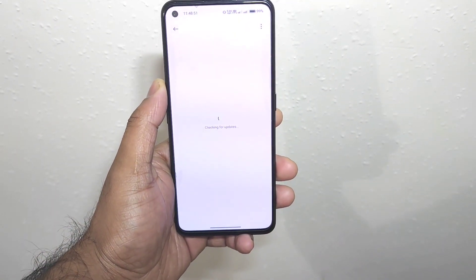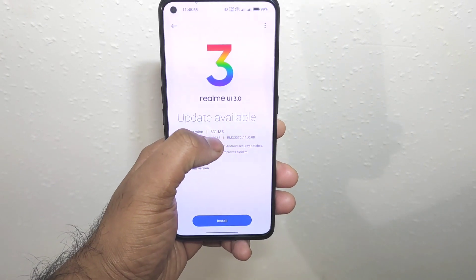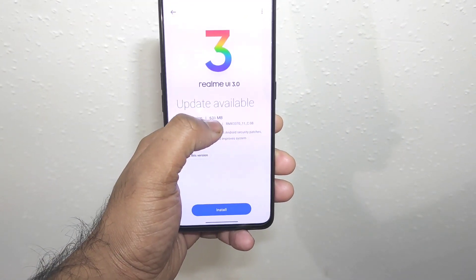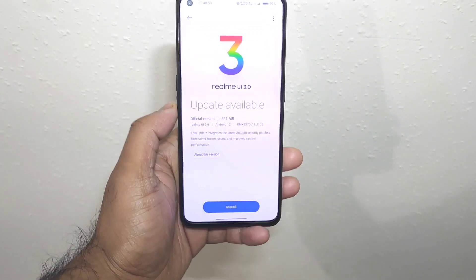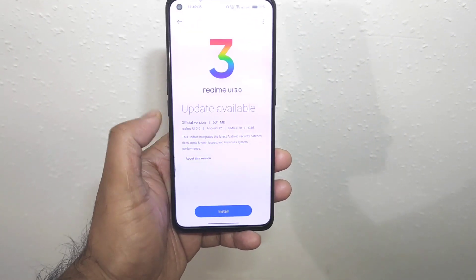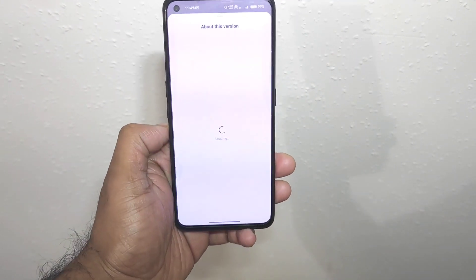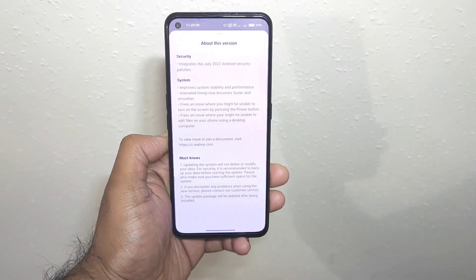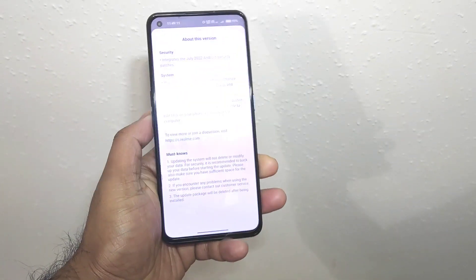As you can see, starting from today a few of the users started to receive this update as well, which is the C.0.8 update, and 631 MB is the update size. Just a couple of days back the first batch of users did receive this update, so right now most of the users should be able to get this update as well, which is a July security patch update for the Realme GT Neo2 device.